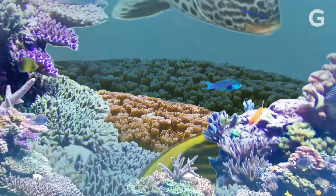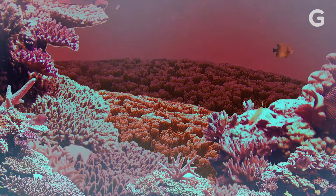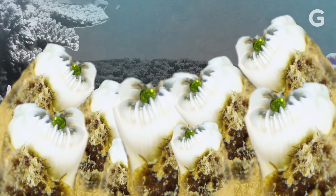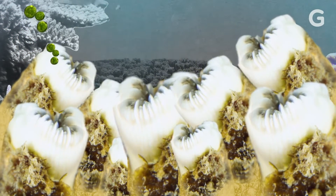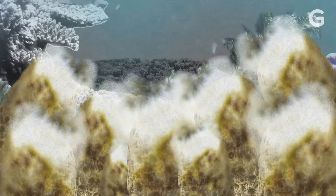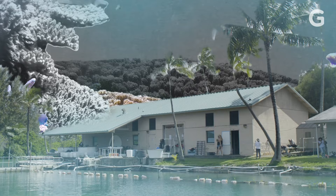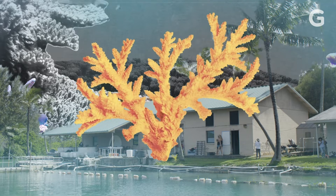Predictions from one study suggest nearly all coral reefs will be threatened by 2050 due to climate change. Warming waters can cause coral to bleach — the coral expels all its algae and turns white, and eventually the coral can die. Scientists at the Gates Coral Lab are studying coral species that have survived bleaching beside other dying colonies in an effort to create super coral.